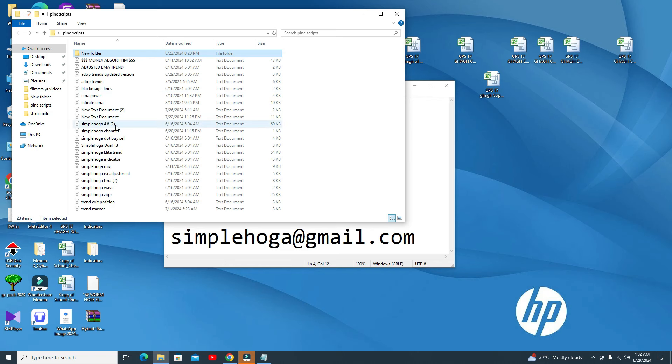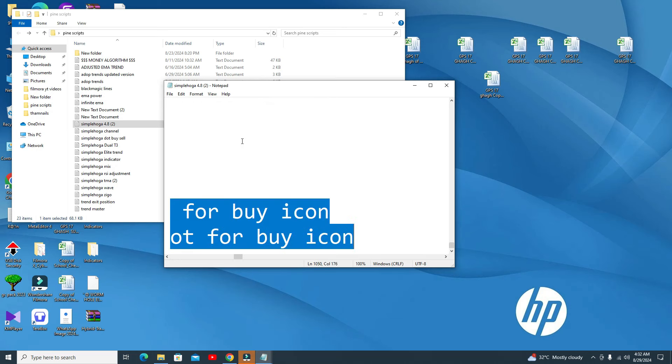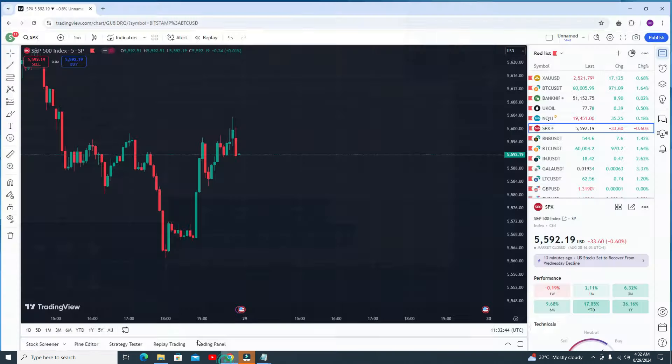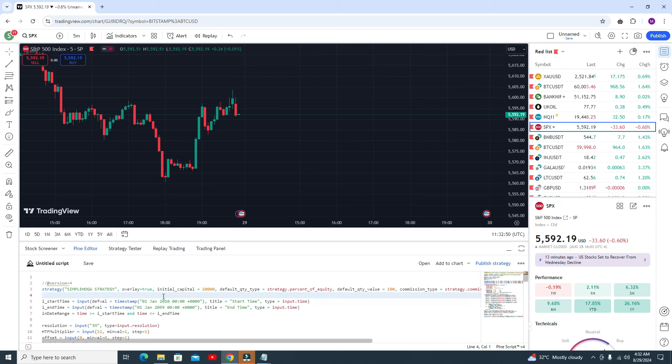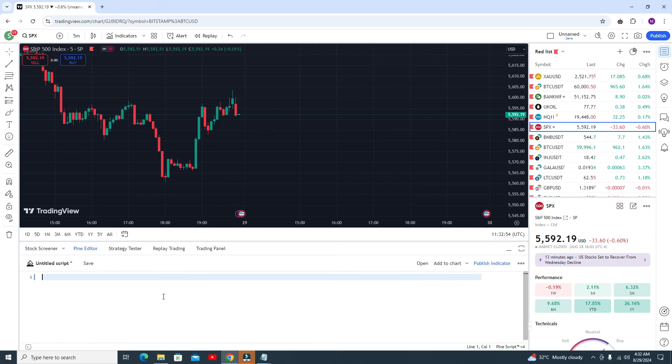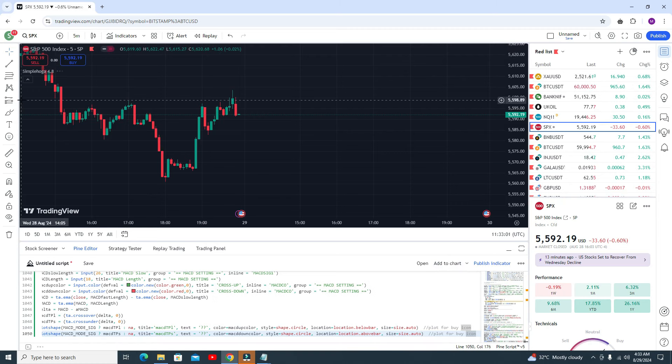How you can add the script in your TradingView chart: first you need to open my text file, Ctrl+A to select all, copy the code, then go to the Pine Editor. Here you will see some code — first remove all the code with Ctrl+A, delete it, then Ctrl+V to paste my code, and then click on 'Add to Chart'. After clicking on Add to Chart the indicator will look like this. Just wait a few seconds while it compiles.